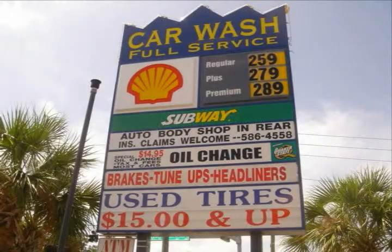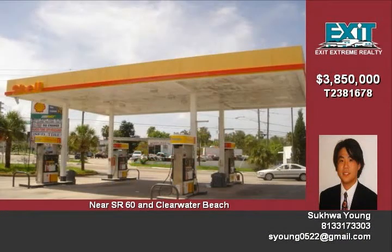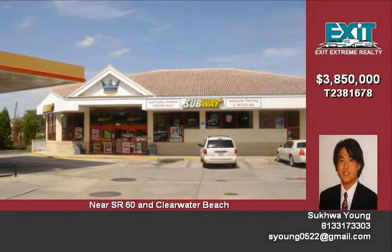This property for sale includes multiple businesses. The property has a Shell gas station with a convenience store and the gas station has eight pumps. The Shell station also includes a Subway restaurant with furniture that increases the inside sales at the convenience store.